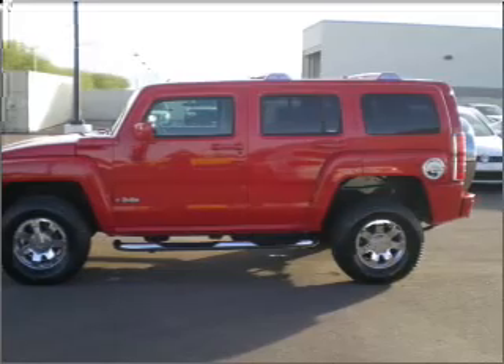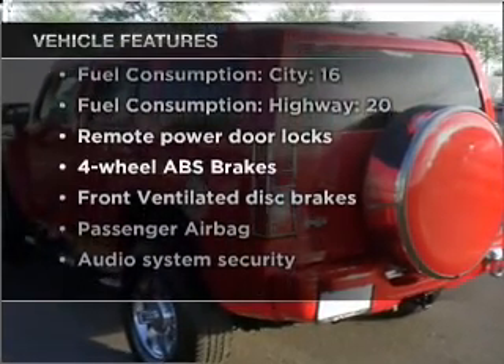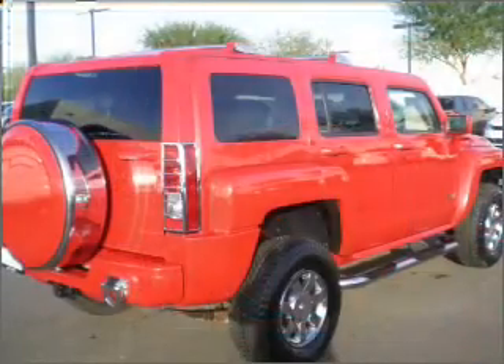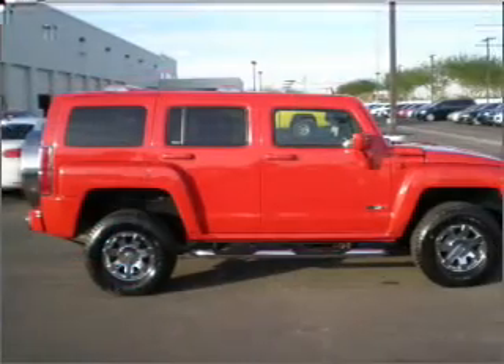There's nothing like a sunroof on a nice day. Plus, enjoy these notable features that are included in this vehicle: air conditioning, power door locks, power windows, power steering, cruise control, power mirrors, an alarm system, an AM FM stereo with a CD player, and an adjustable tilt steering wheel.